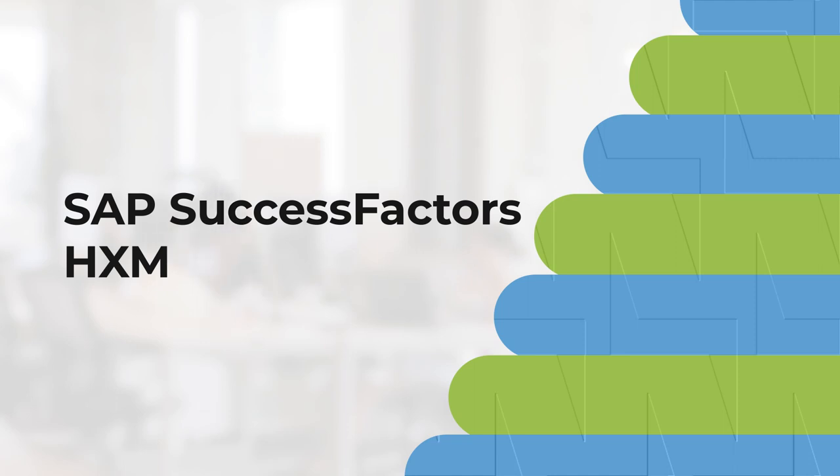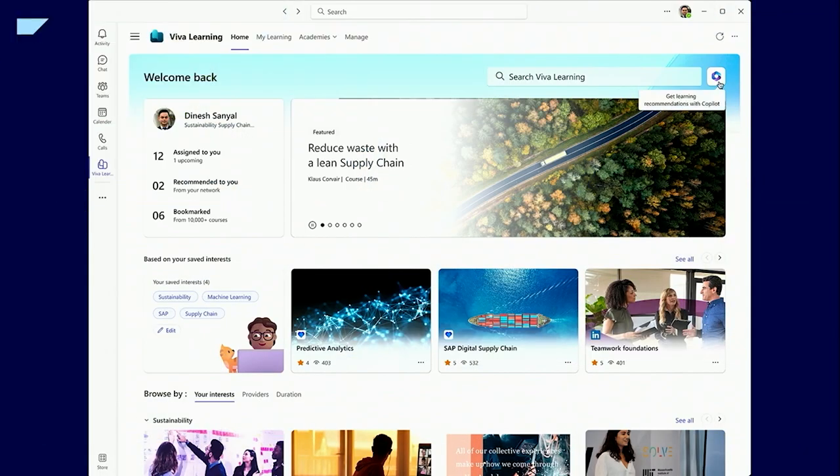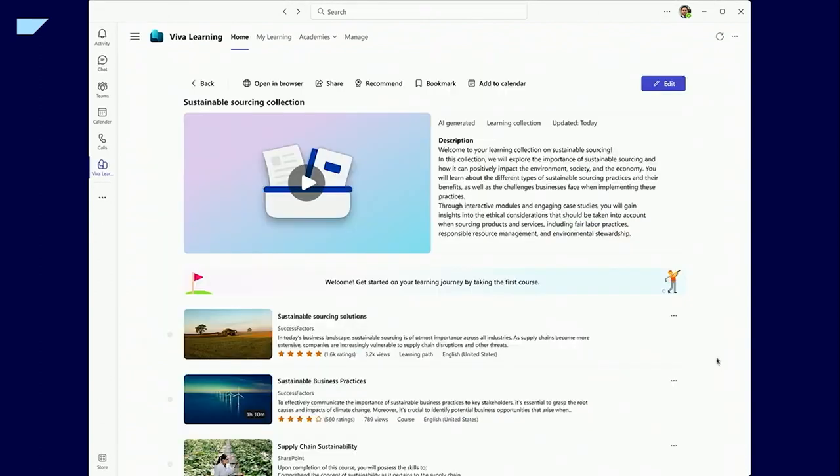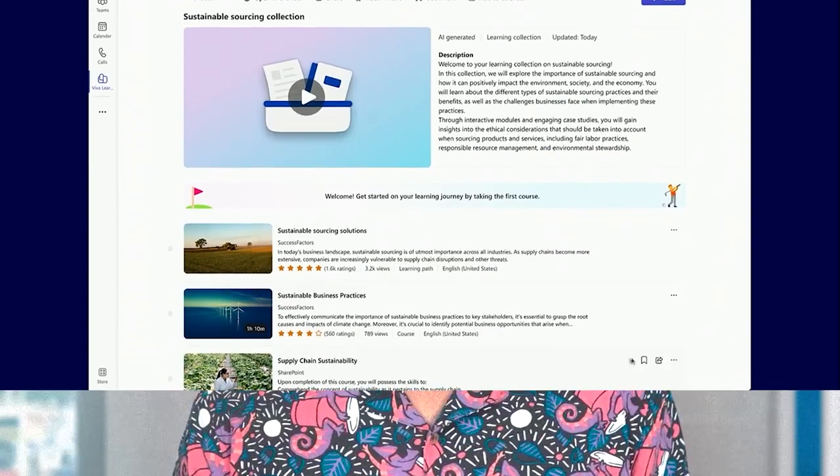Let's kick things off with SAP SuccessFactors HXM, known for its breadth of AI-enhanced add-ons. SAP HXM Suite covers the entire employee lifecycle. The platform recently expanded its AI capabilities through acquisitions like Qualtrics, offering tools like AI-powered digital assistants.